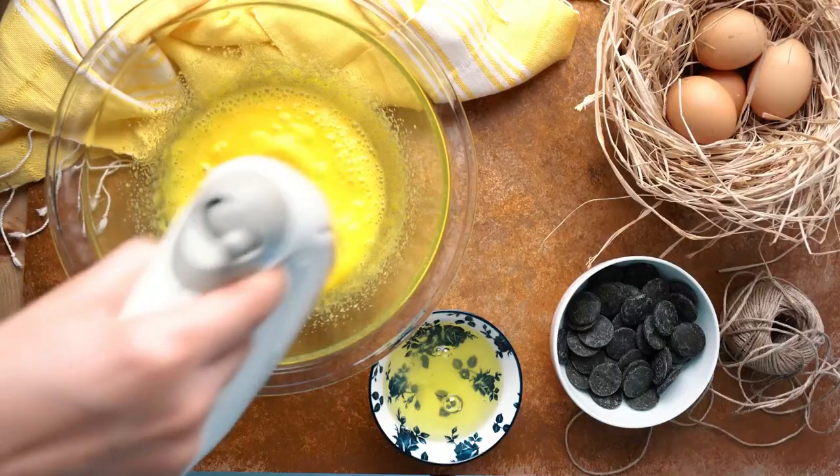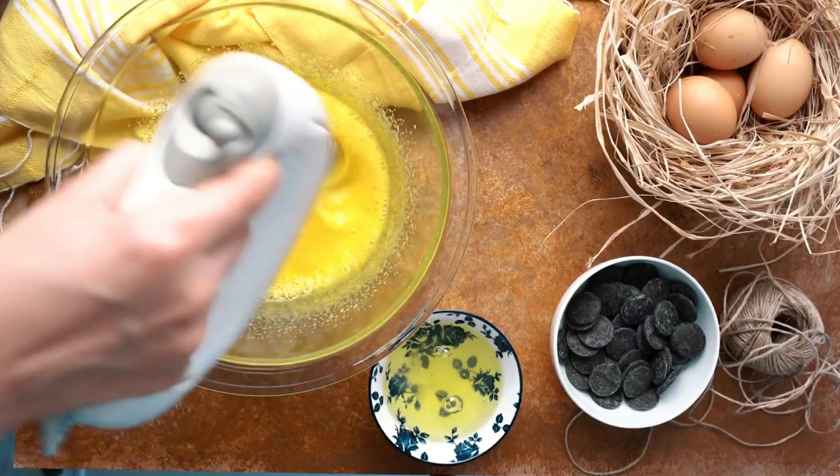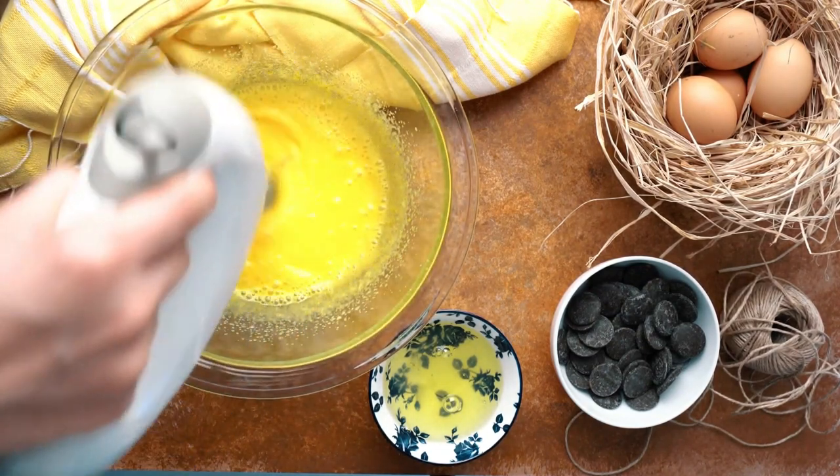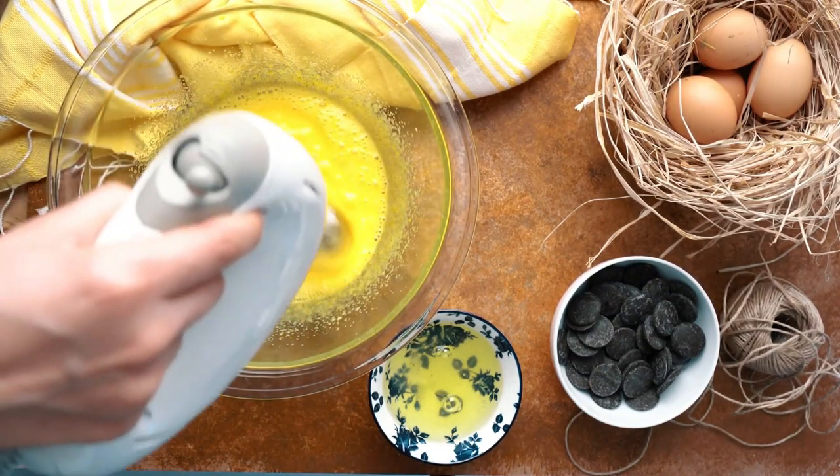The next option is all things eggs really. You can have poached eggs, scrambled eggs, fried eggs, boiled eggs. Eggs are fantastic — they're high in protein as well, so it's a really good food for you.